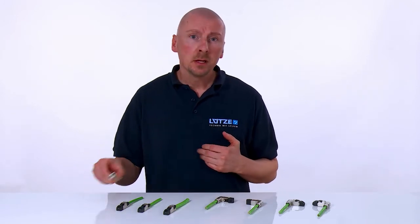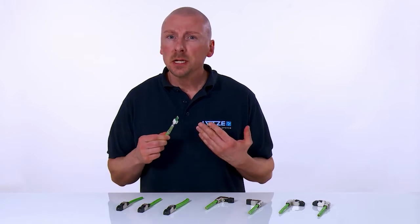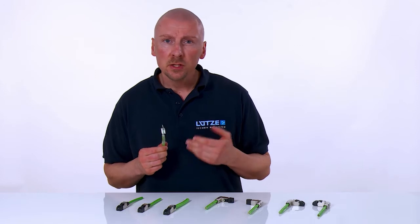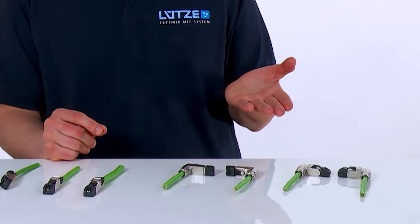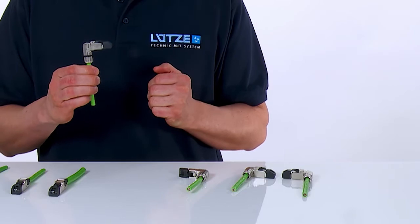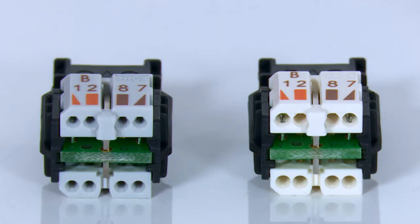The tried and tested connection technology of the Lütze RJ45 plug connector is identical on the new angled plug connectors. The advantage for the user: all pre-checked Lütze cables can be used just as before. The angled RJ45 plug connector is available in three versions for the connection of different cable types and cross sections. The Lütze connector will fit regardless of whether the cable is designed for a cable track or for static use.